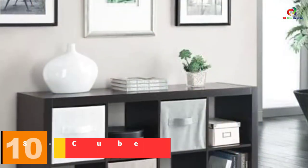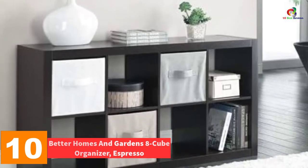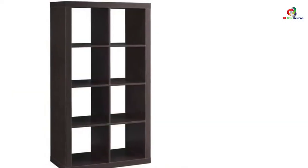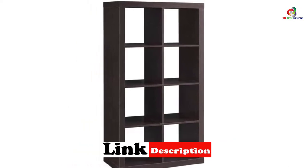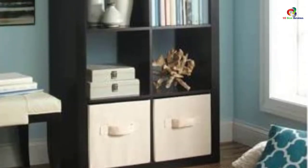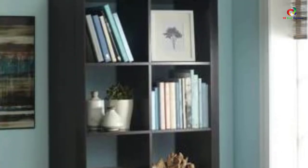Starting at number 10, we have the Better Homes and Gardens 8 Cube Organizer, Espresso. You don't have to buy books and just keep them far from people not to see them. Let your books, plants, curios, and even family photos be all displayed. What you need is this stylish and versatile cube organizer. To make it good and sturdy, a good MDF has been used in making it. It features openings that add up to 8 squares.